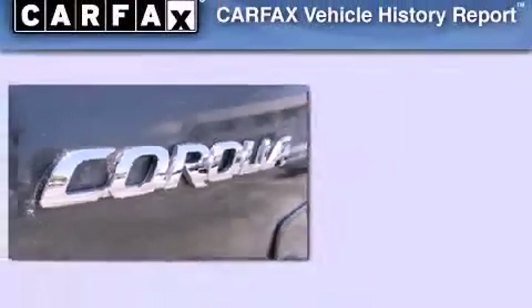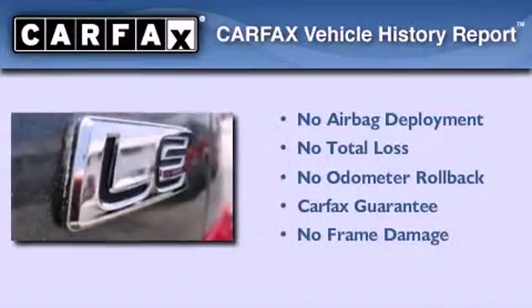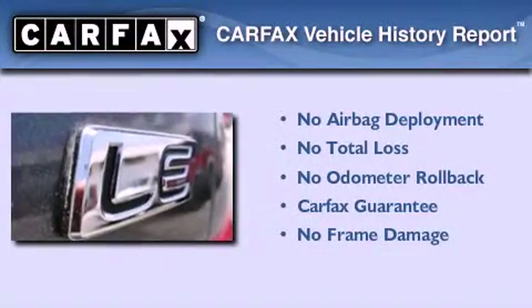With an EPA estimated rating of 35 miles per gallon on the highway, this automobile pays off in the long run. Not to mention that this Toyota qualifies for the Carfax Buy Back Guarantee.